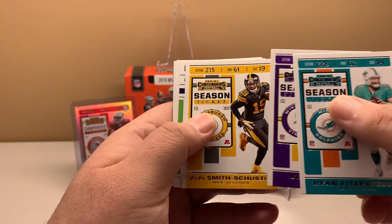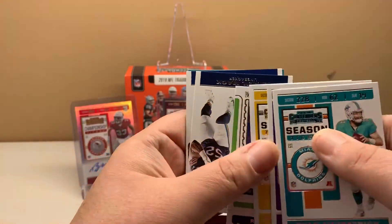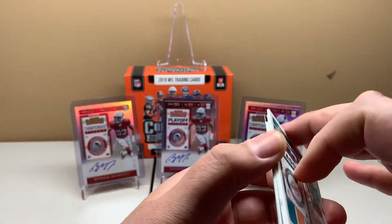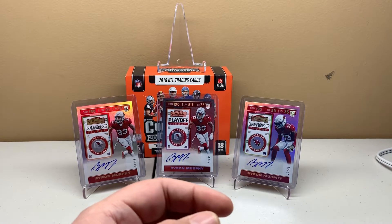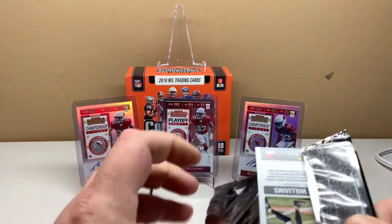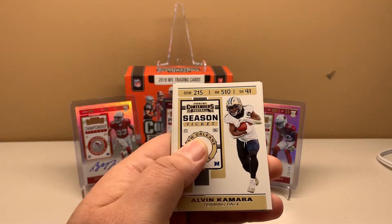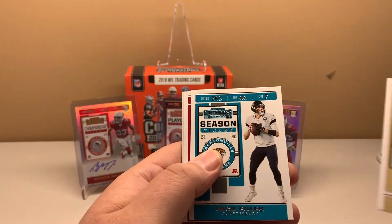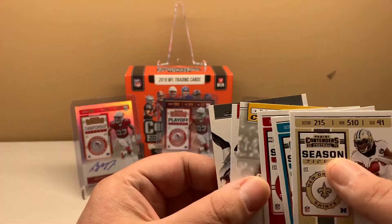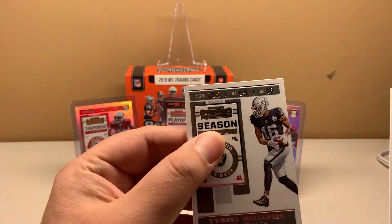Fitzpatrick, Stefon Diggs, Smith-Schuster, Winning Ticket Russell Wilson, Khalil Mack, and Derrick Henry. Typically if I'm buying a product like this, I'm buying the whole box — if you were to buy by the pack it's $20, and if you just get a straight pack of base at $20, it's not really worth it. Alvin Kamara, Nick Foles, David Johnson, Devin Bush, Rookie of the Year Contenders, Julio Jones, and Tyrell Williams.